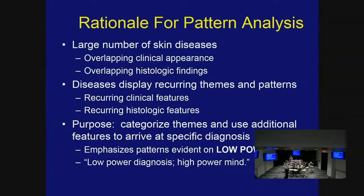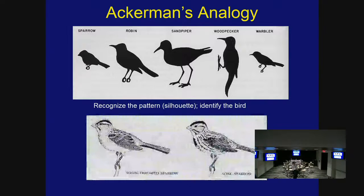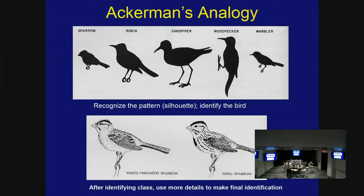When looking at a slide, we look at low power first. My old professor Dr. Ackner used to say 'low power diagnosis, high power confirmation.' You don't want to zoom in immediately — you start low and gradually move forward. Dr. Ackner also used an analogy: recognize the silhouette first, then add information. Like bird watching — from 100 yards you see a little black silhouette, and as you add details, you can identify the specific species.